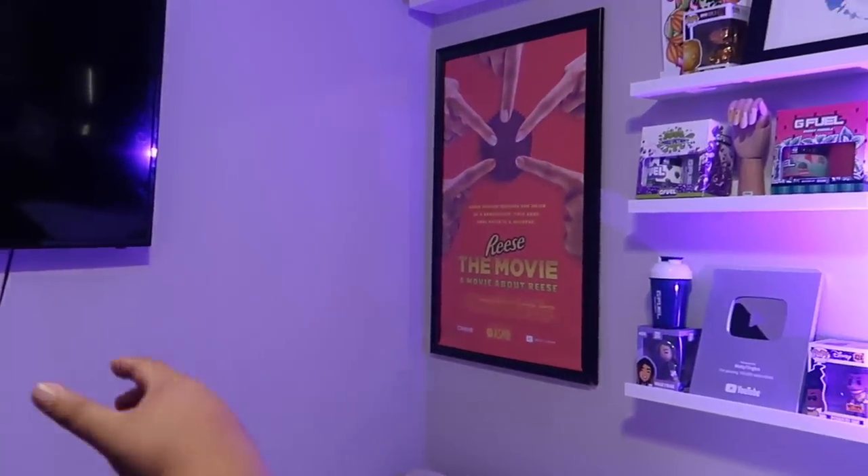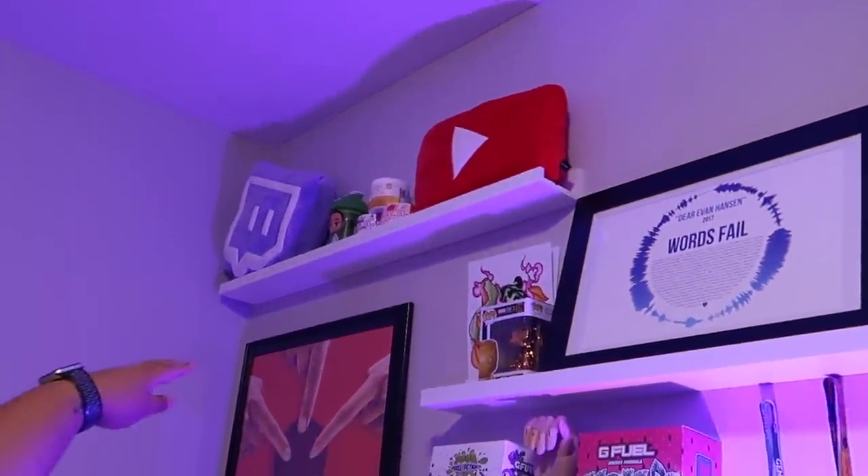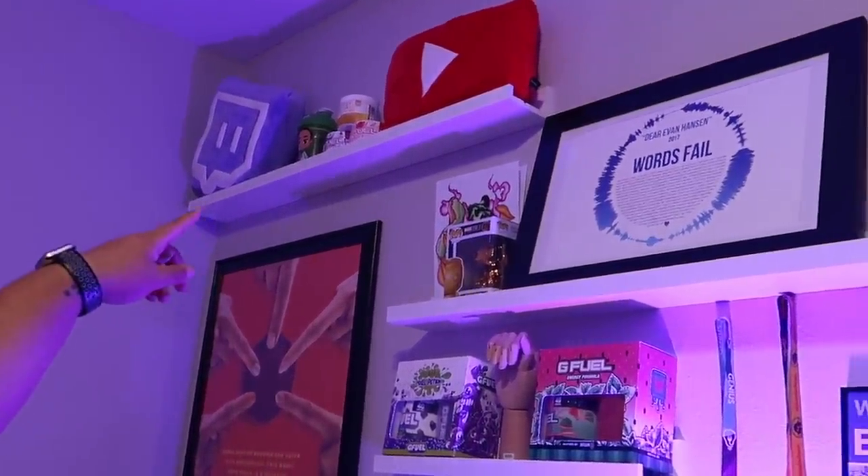There's a TV here so I can watch streams, games, whatever while I'm over here working — just have that on in the background. Over here is kind of a wall of cool decor and history of the channel, so we'll start from the top and work our way down. We've got the Twitch pillow, GFuel in the middle, the YouTube pillow — it's not really a cliche stream room if you don't have the Twitch pillow. That was like $20 at TwitchCon — actually shouts to Twitch, they gave me that when I met with them at VidCon.